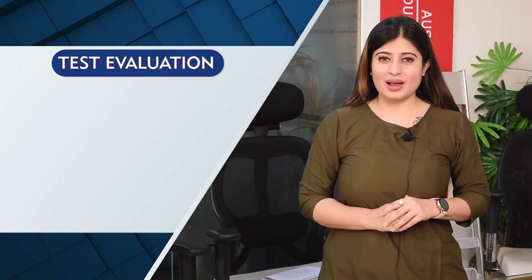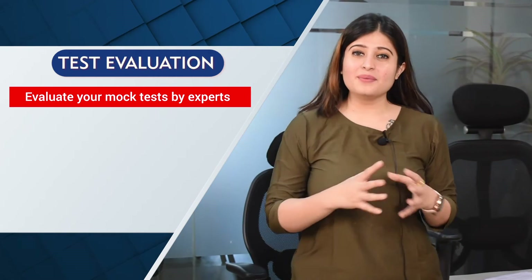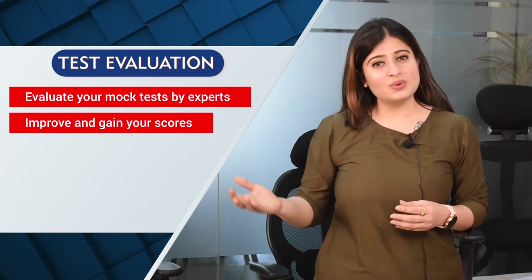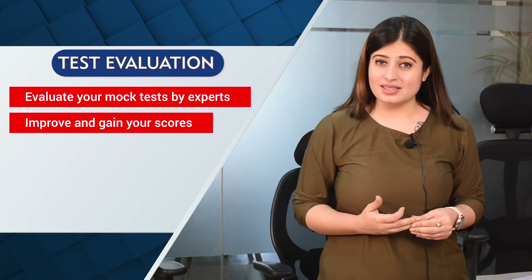What is the test evaluation service? Basically, the test evaluation service is a facility where you can evaluate and analyze your mock test. Whatever test you give, you need to get a complete score out of it according to the band descriptors. This test gives you that facility.